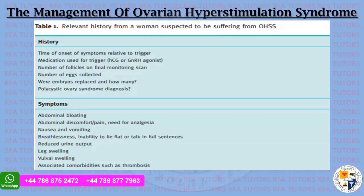Relevant history from a woman suspected of suffering from OHSS includes: time of onset of symptoms relative to the trigger; medication used for trigger; number of follicles on final monitoring scan; number of eggs collected; whether embryos were replaced and how many; whether polycystic ovarian syndrome was diagnosed; and symptoms such as abdominal bloating, abdominal discomfort, need for analgesia, nausea, vomiting, breathlessness, inability to lie flat or talk in a full sentence, reduced urine output, leg swelling, vulval swelling, and associated comorbidities such as thrombosis.